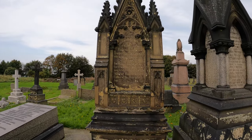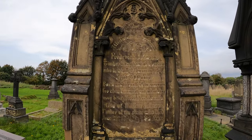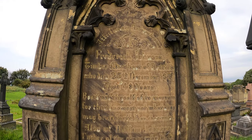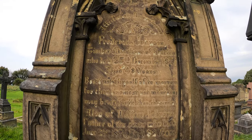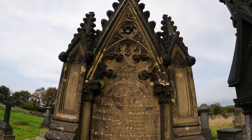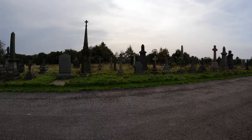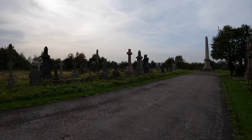I like this one. Frederick Johnson, timber merchant, 1870. It's nice, isn't it? Merchant of timber.